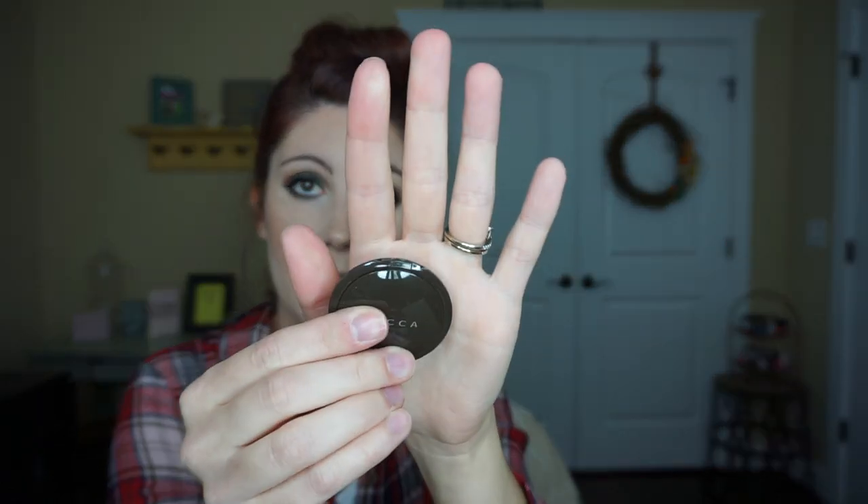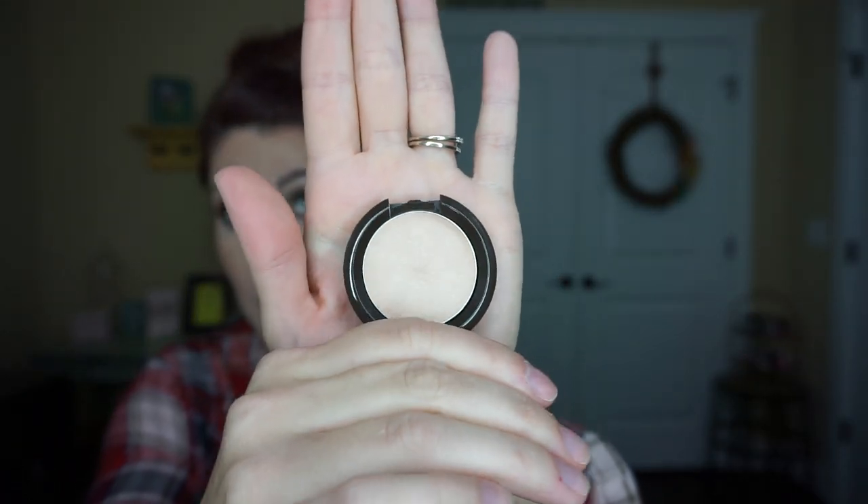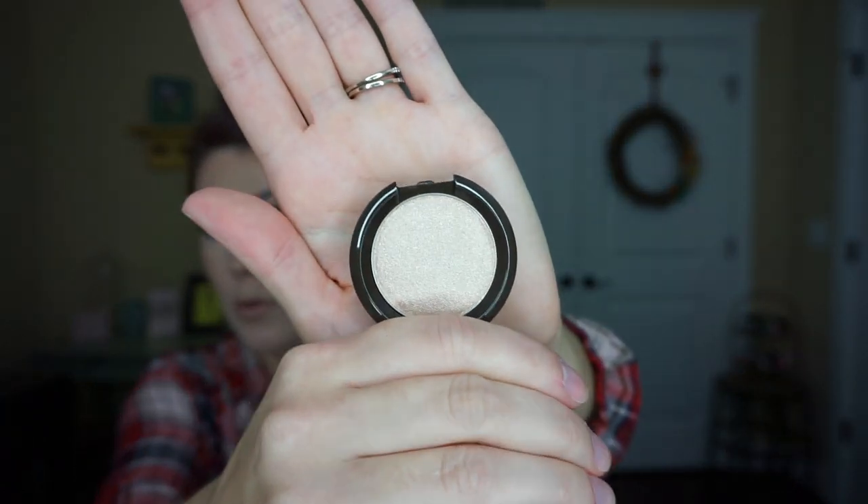With my Becca purchase I got four things. I got the Opal Shimmering Skin Perfecter in the poured formula — a cream skin perfecter in shade Opal — and also the powder Opal, which was a nice gift. It also came with the Becca Ever Matte Poreless Priming Perfecter and the Becca Luminous Body Perfecting Mousse. Very excited to try those.